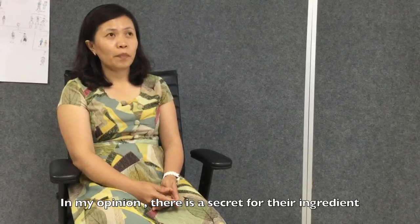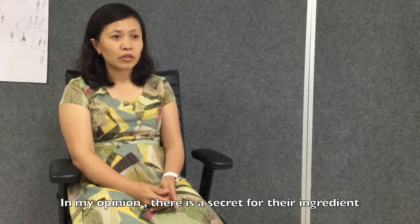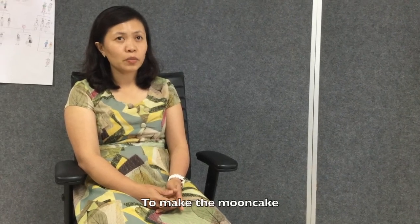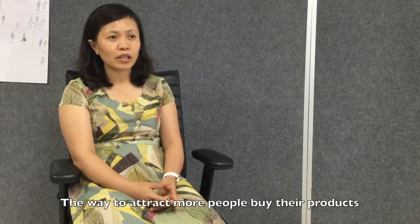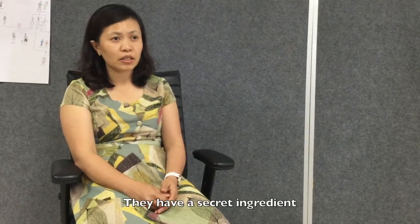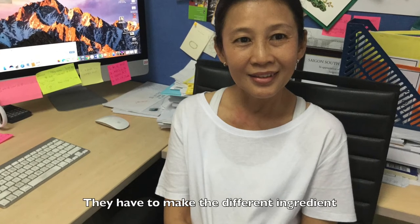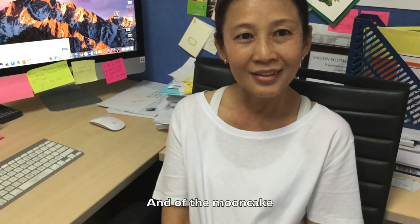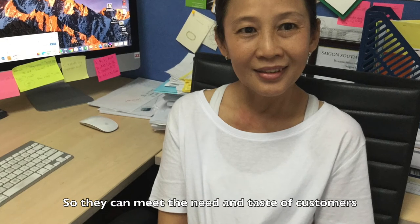This is what Ms. Ha and Misty believe. In my opinion, there is a secret for their ingredients. Because to make the mooncake, we have the same ingredients — but the way to attract more people to their products, they have secret ingredients. And I think that's why they don't want to share with you. They have to make different ingredients for the mooncake so that they can meet the needs and the taste of the customer.